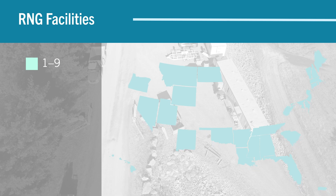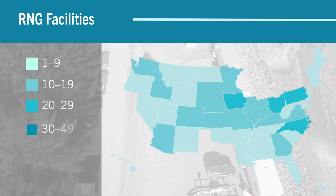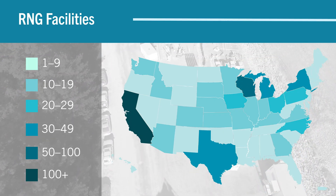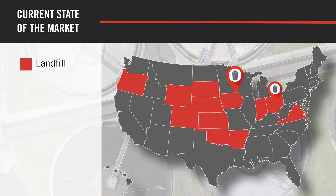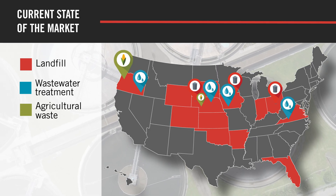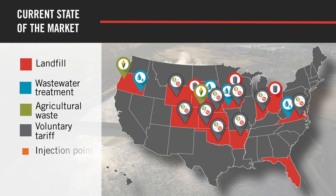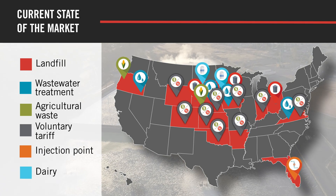The number of RNG projects has doubled in the last five years. Currently in the United States there's 385 million cubic feet per day of production, with Pennsylvania, Texas, and California leading the way by volume. RNG has support from the RFS and from the IRA tax credits, and corporations and utilities have their own renewable energy mandates. In 2023 alone, we saw up to 1.8 billion dollars invested in RNG projects.